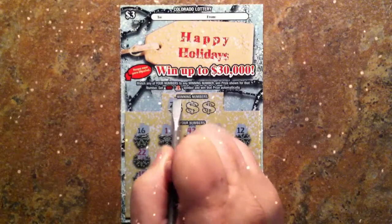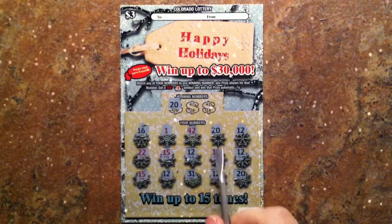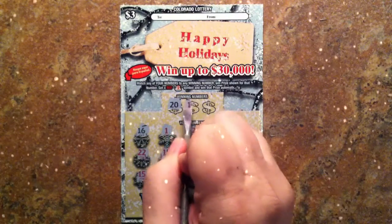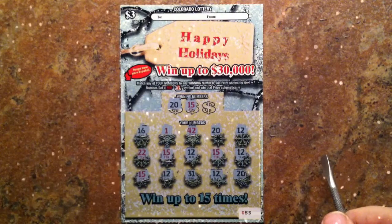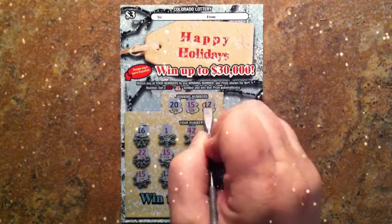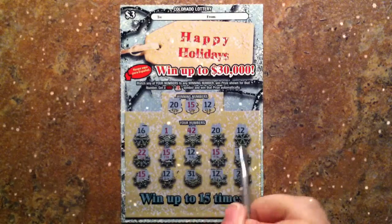Our first winning number is 20 — that gives us 20. Our next is 15 — we get 3. And the last number is 12: 1, 2, 3, 4, 5.